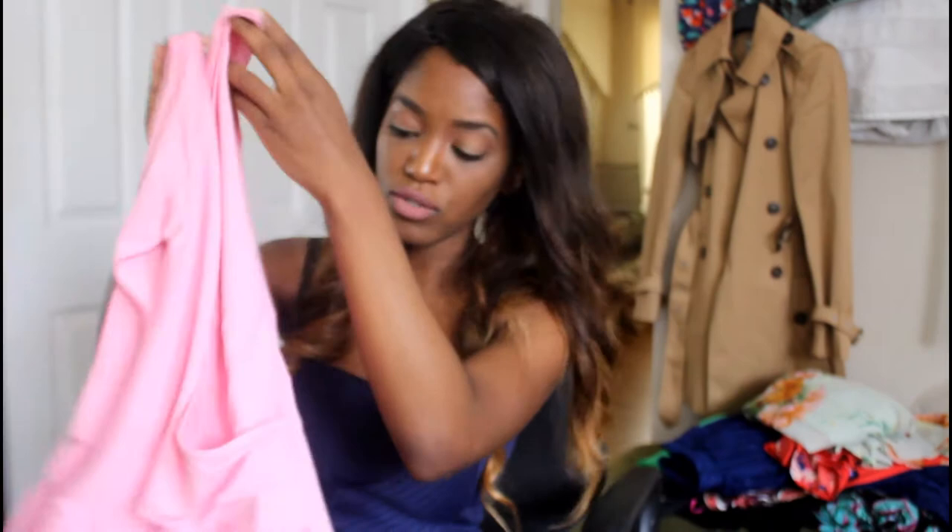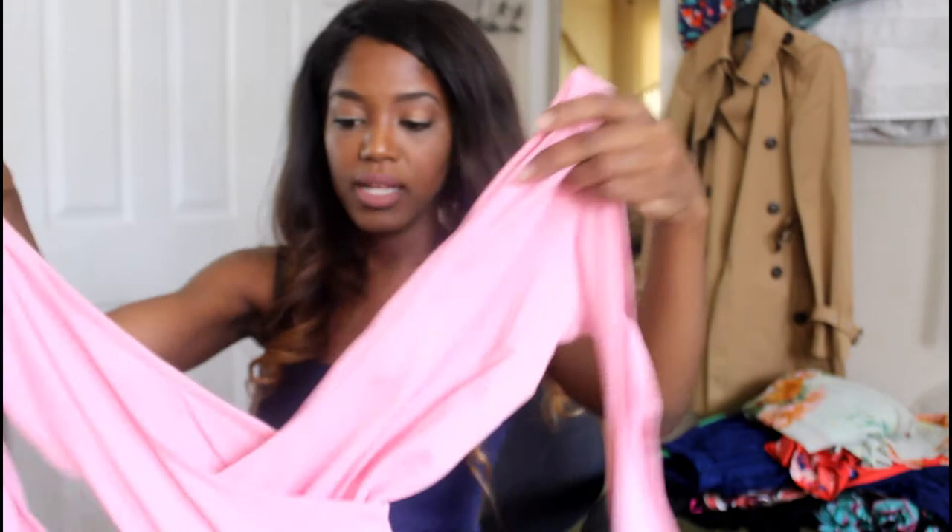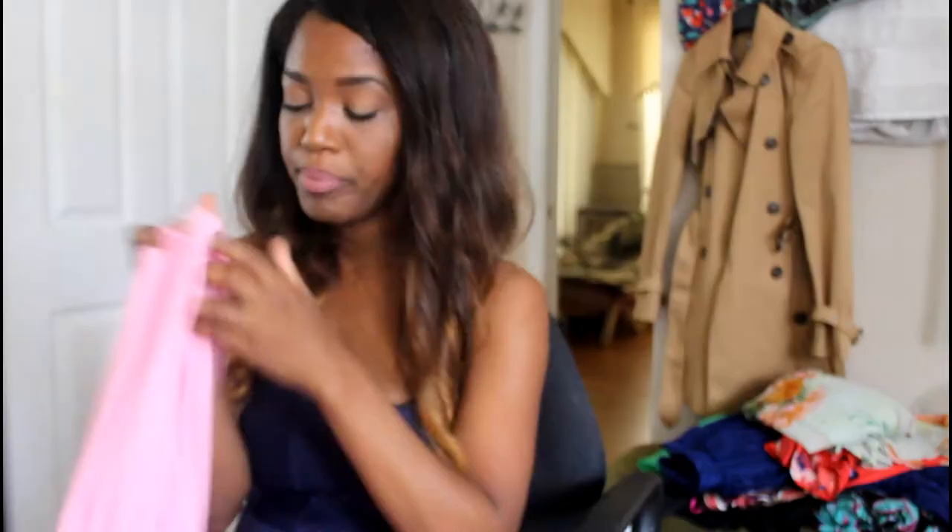The next thing I got from ASOS was this gorgeous dusty pink bodysuit. I don't even own a bodysuit — does it have buttons? Yes! It has snaps at the bottom. This is a very low-cut bodysuit. Just by looking at it I think it's gonna be too big, but it's absolutely a gorgeous color. I think it would really pop well with my skin tone. This was $18.